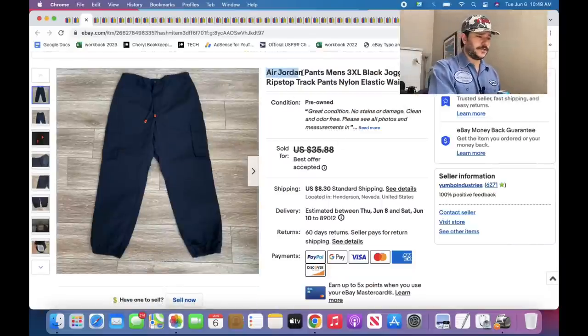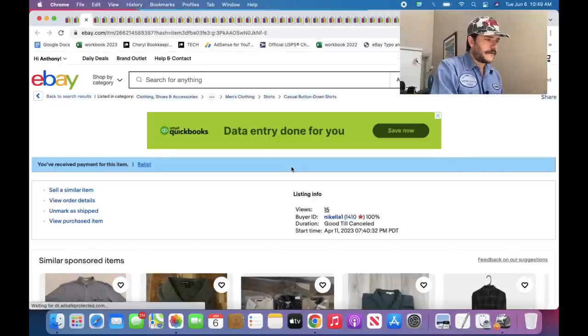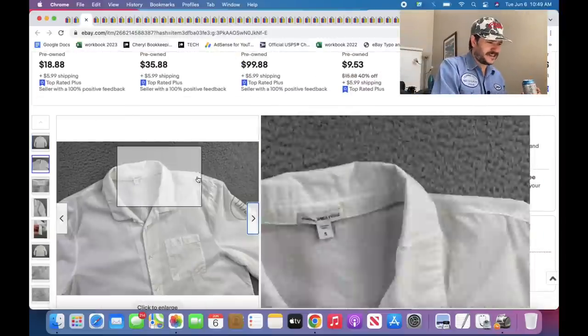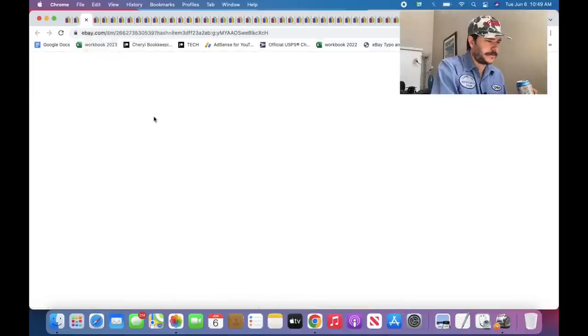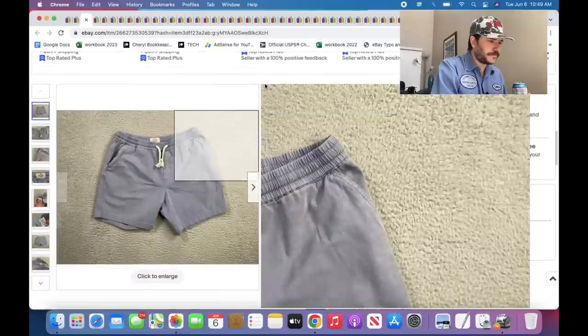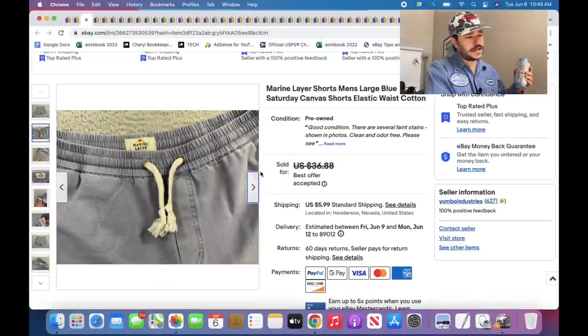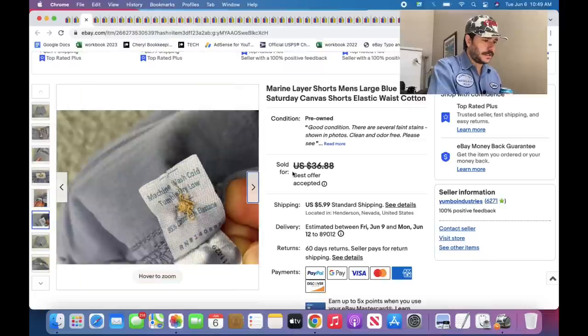These are just some Air Jordan joggers in a size 3XL, which had over 100% sell-through rate — that's probably why I put it there. James Purse — everyone's talking about James Purse right now. Marine Layer — everyone's talking about Marine Layer. It's actually not as good as it was like six months ago. These shorts had over 100% sell-through, had some stains as well, and still sold for probably like $28 or $30 on an offer.